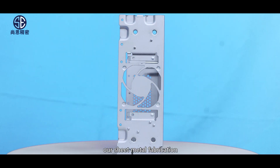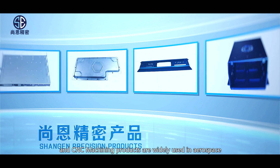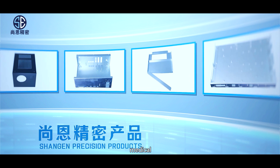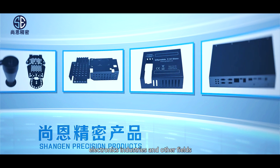Our sheet metal fabrication and CNC machining products are widely used in aerospace, 3D printing, energy, medical, automotive, and electronics industries, and other fields.